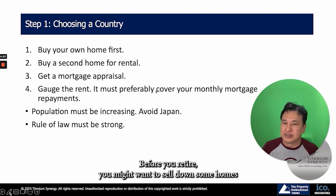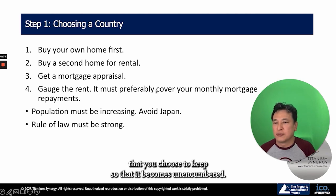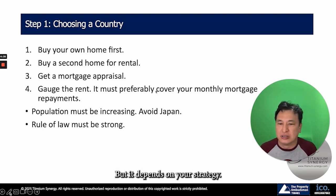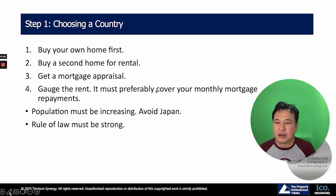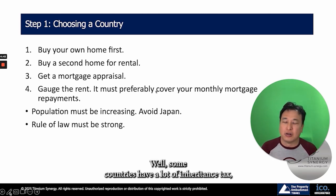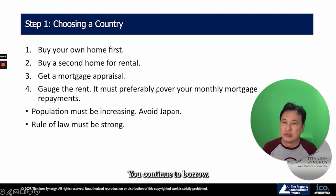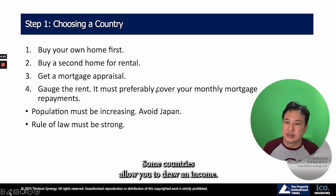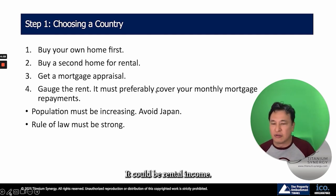Before you retire, you might want to sell down some homes and pay off the loans on the existing homes you choose to keep so that they become unencumbered. It depends on your strategy and on taxes. Some countries have a lot of inheritance tax, so it doesn't make sense to be unencumbered — you continue to borrow. Some countries allow you to draw an income with very little income tax — it could be dividends, it could be rental income.